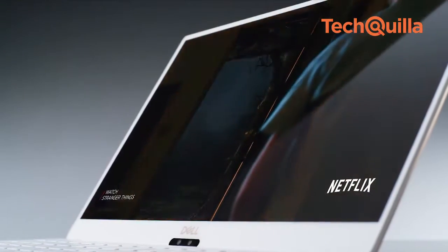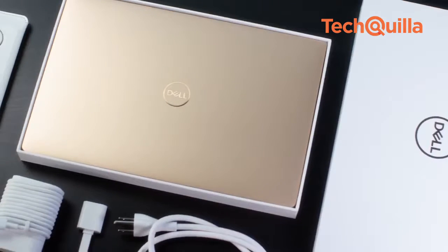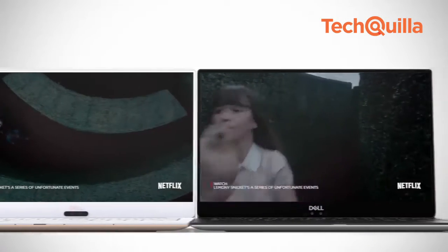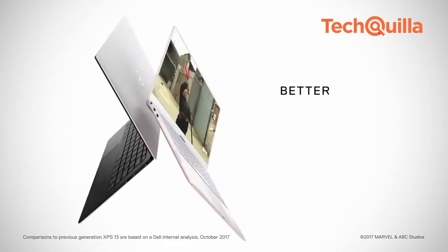Dell XPS 13 is available on Dell.com, Microsoft.com and local Microsoft stores starting at $999 with an 8th gen Intel Core i5 processor.